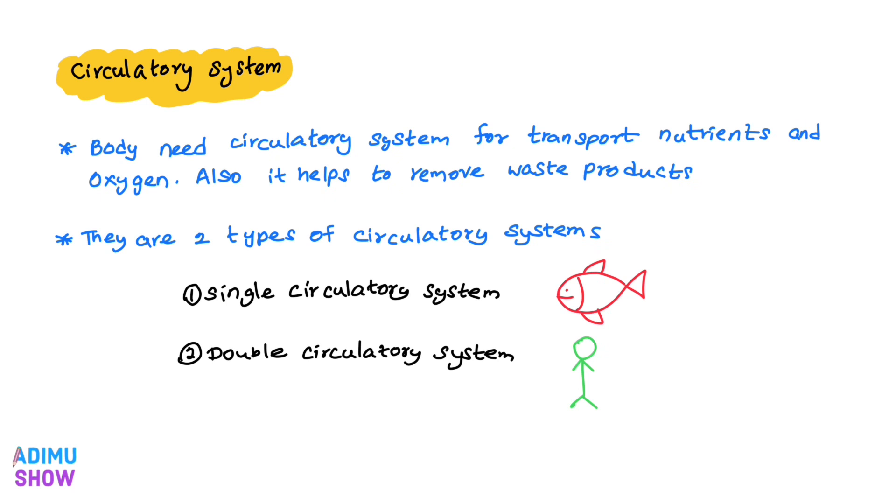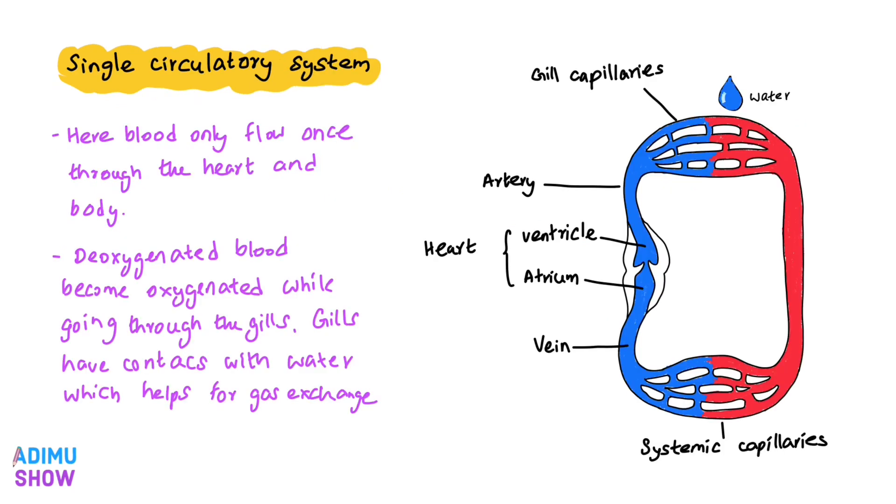Apart from the double circulatory system, there is a single circulatory system. The single circulatory system is commonly found in fish, but the double circulatory system is commonly found in mammals.